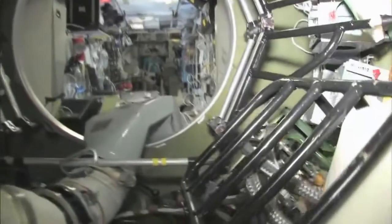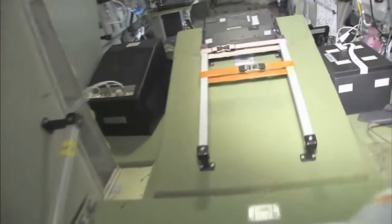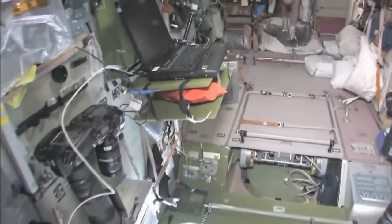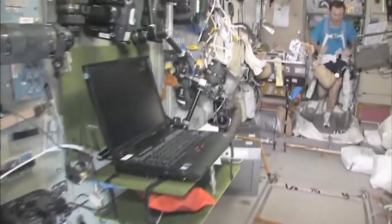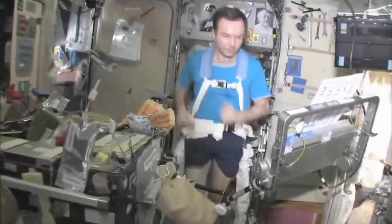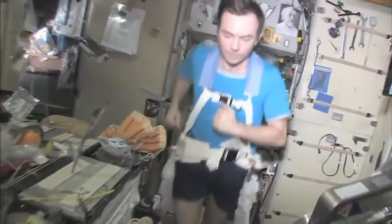Last but not least, in the service module — Zvezda, which means 'star.' It's the heart of the space station. It's where we used to have the only place where we could create oxygen and live with the carbon dioxide renewal system, as well as a place to eat and sleep. There's my crewmate Yuri Lonchikov, exercising on the treadmill with vibration isolation system — the TVIS.